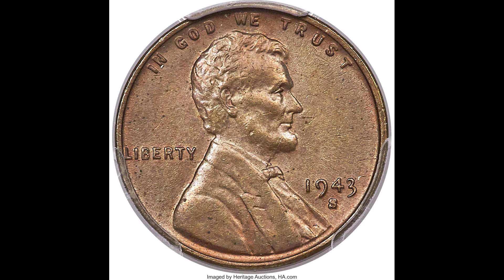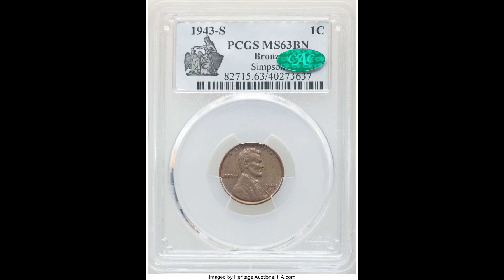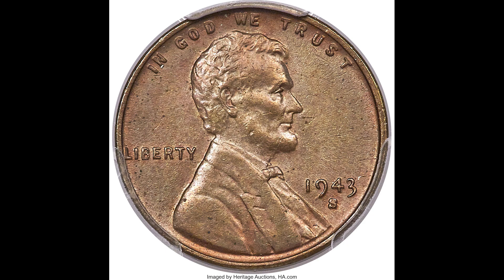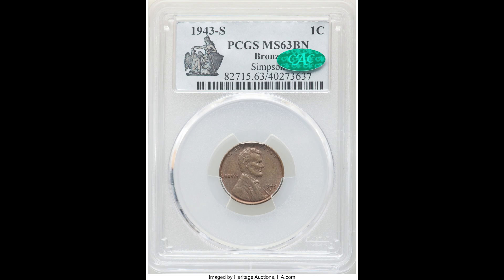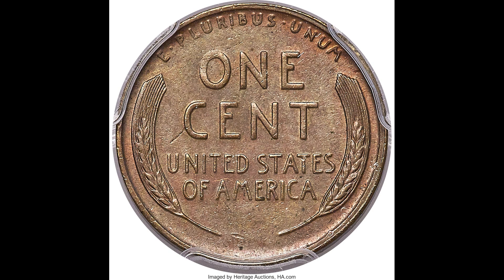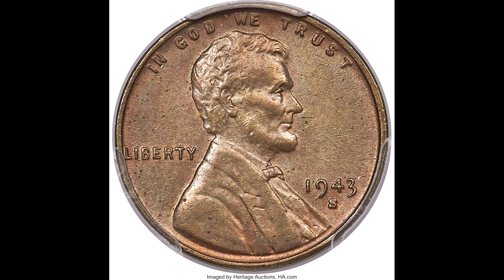Speaking of coins that can go under the radar — do not miss this one. This is a 1943-S — S standing for San Francisco — one-cent Lincoln head penny graded by PCGS, a Mint State 63 brown, with the CAC sticker. This one was struck on a bronze planchet. Every 1943 penny was supposed to be struck on a steel planchet, not bronze, so this is the reverse error of the previous coin. Every 1943 penny you find should be steel, but if you find one that is copper like this, you have something that is potentially life-changing money. This one sold for $504,000 — a half a million dollars for a penny someone probably found in their spare change.